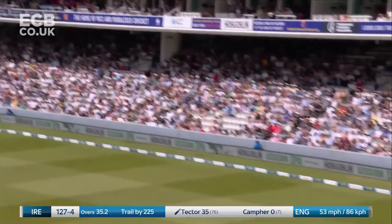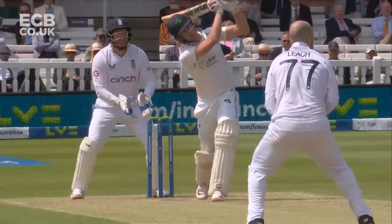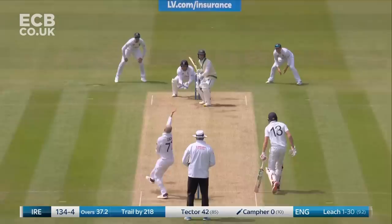Goes over long on, a couple of bounces, and just trickles into the boundary. Good aggression from Harry Tector. Not quite out of the middle of the bat but fully committed — a nice bit of aggression over the top. The field will stay up though.